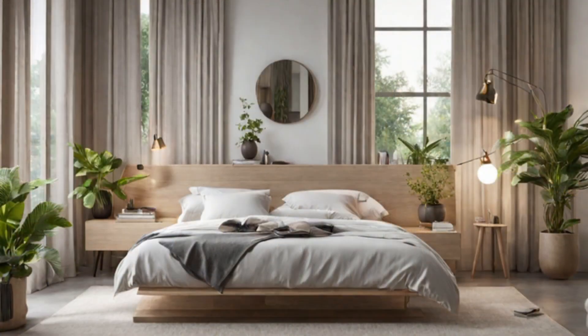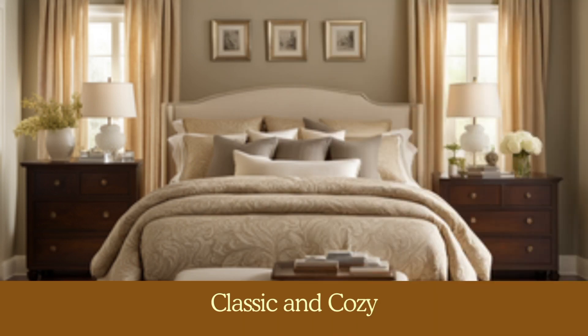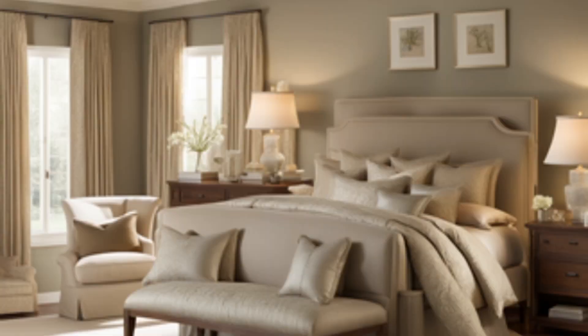We're going to start off with my most favorite style, which is classic and cozy. Start with a clean, neutral colored bedding set.